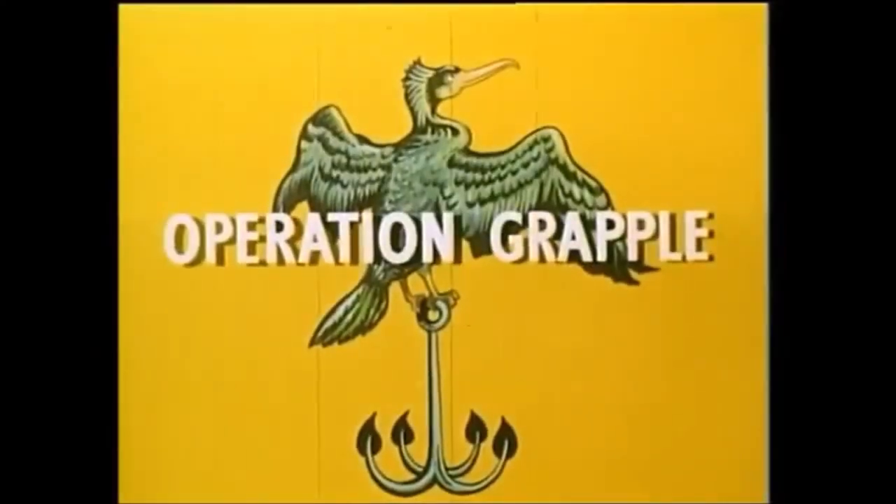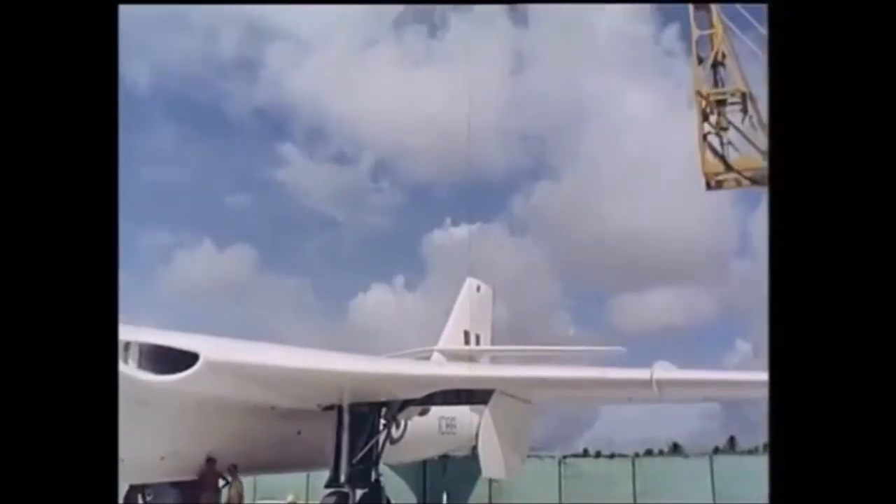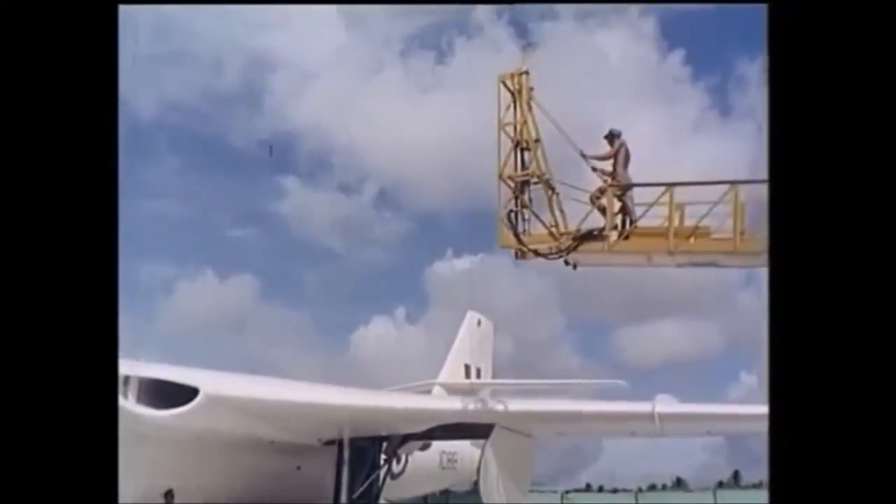Hi guys, as you can see from the title today we're going to be looking at Operation Grapple, specifically the uniform worn by Royal Navy Ratings aboard ship observing the operation.